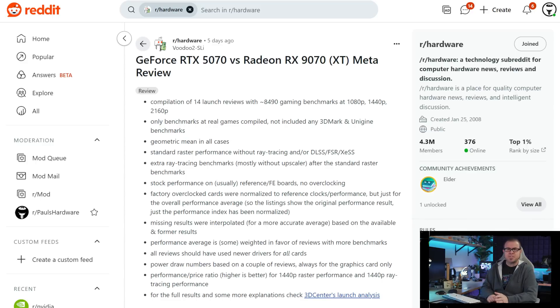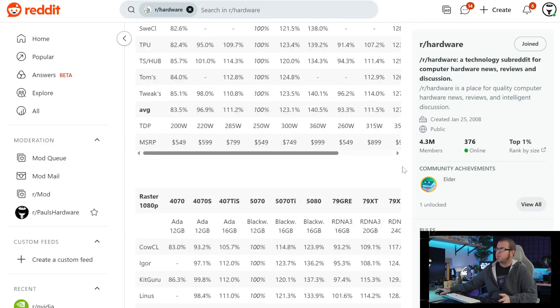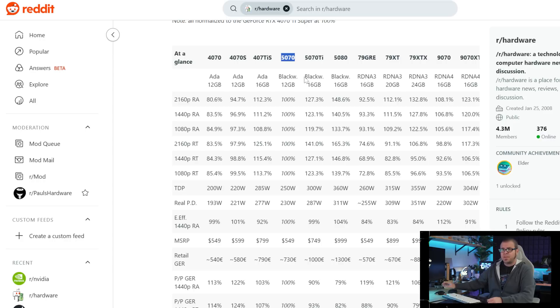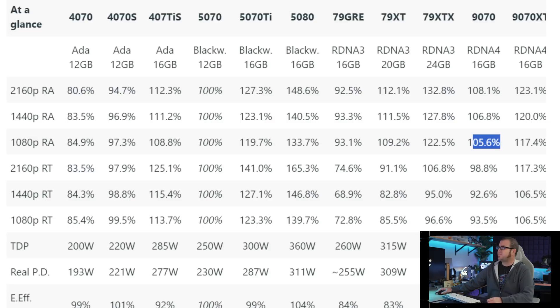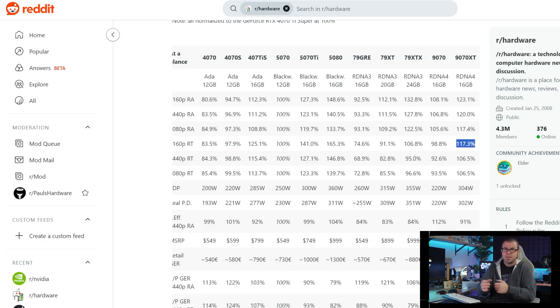Here's a much better chart: the meta-review compilation for 5070 versus 9070 and 9070 XT assembled by community champion Voodoo2SLI over on Reddit. This is the kind of perspective we like a week or two post-launch. Scrolling to the at-a-glance section where the 5070 is used as the 100% baseline, the 9070 is about 6 to 8% faster in raster performance, while the 9070 XT is more like 17 to 23% faster. In ray tracing, the 9070 falls behind by about 1 to 6.5%, while the 9070 XT is 6.5% ahead at 1080 and 1440, and 17.3% ahead at 4K, where the 5070 begins to struggle due to its 12GB memory limitation. Check the link in the description for a closer look.